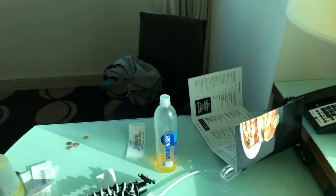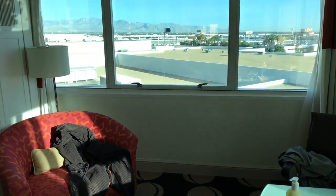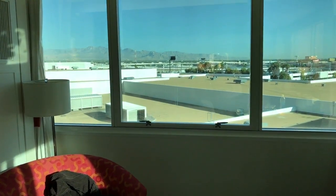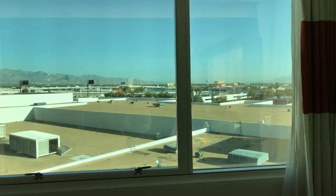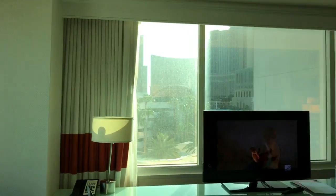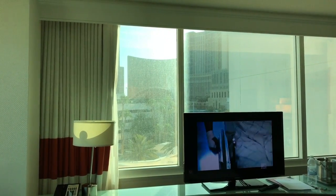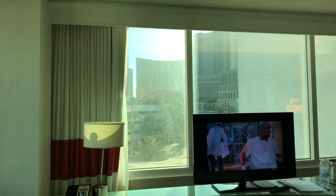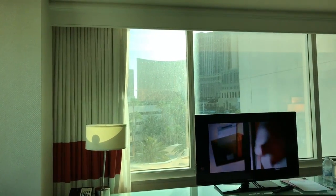Yesterday we experienced something I've never seen in Vegas — there was a complete power outage in the Mirage, just the Mirage, for about 10 to 15 seconds. It was pitch black in here, and I'm talking on the casino floor. For the first time I've ever seen in Vegas, everyone just looked up from the machines and started acknowledging one another. It was kind of nice. And then as soon as the power went back on, everyone definitely went back to the machines.